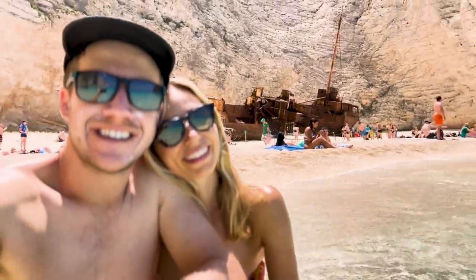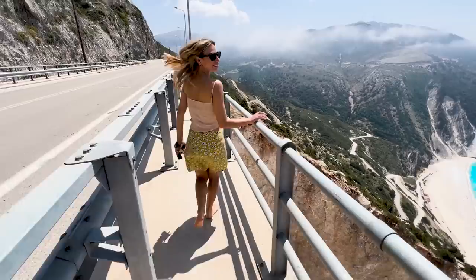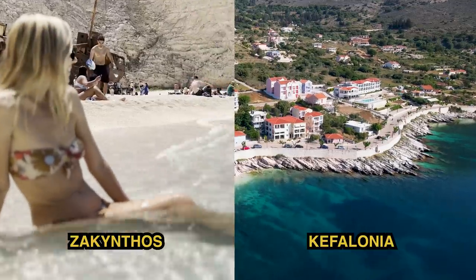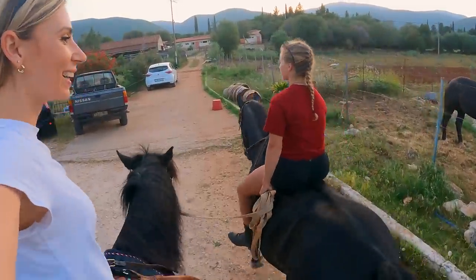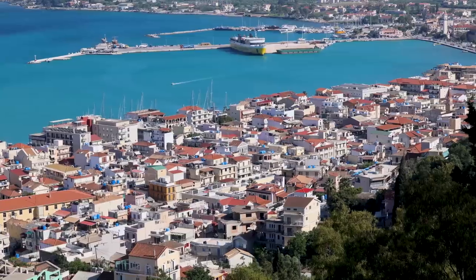John and I are going to spend two days here in Zakynthos and then catch a ferry next door to Kefalonia where we'll also spend two days. These two islands we're going to show you in this episode are arguably the most beautiful in the Ionian region — their beaches, the sheer cliff faces, towns and attractions.